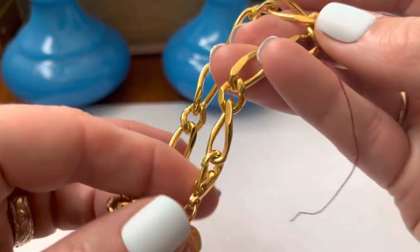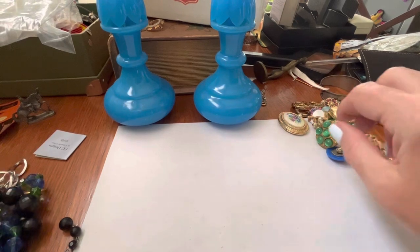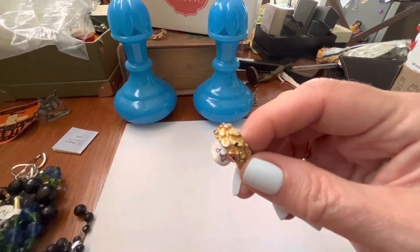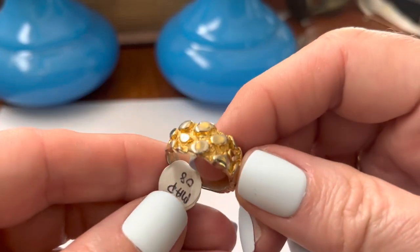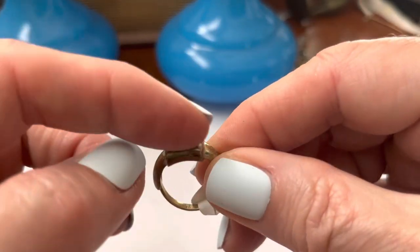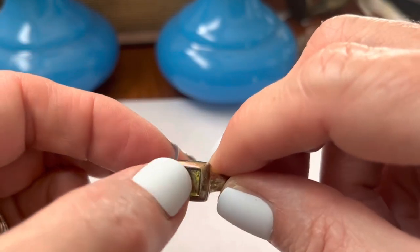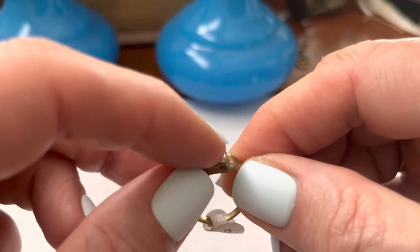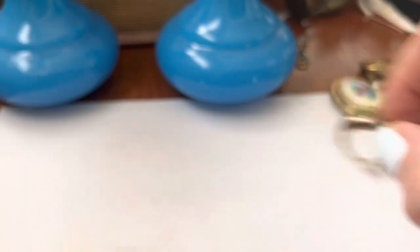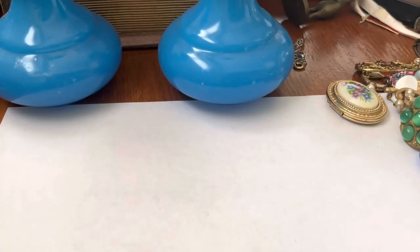Bracelet. Park Lane. Now, was Park Lane like a party thing, where you had parties and you sold the jewelry? It's a worn-out nugget — missing a stone. Or it's supposed to just look like that, like a kind of metallic thing. You know, kind of like an Avon — you'd have a party, like a Park Lane party. Maybe this is plastic.